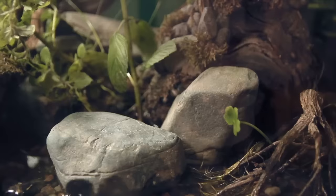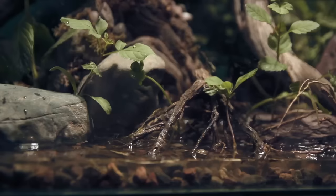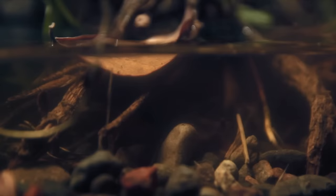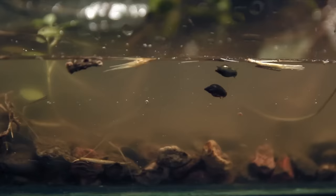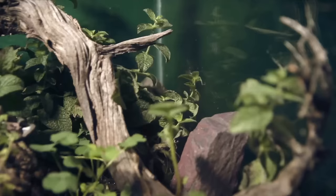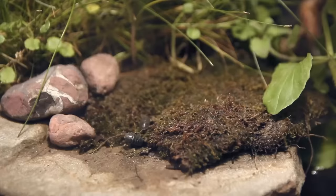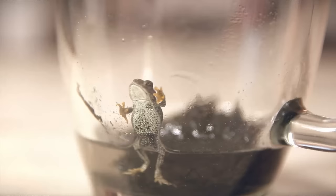The nice thing about a paludarium like this is that the plants filter the water. They soak up the nutrients left by the frogs and other living creatures, which is their food. The little critters like the snails and other water bugs eat what's left over. I also put in a few isopods to help clean up anything on the land sections, which the frog was a little too excited about.